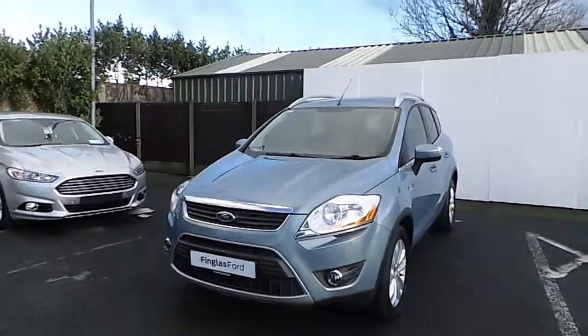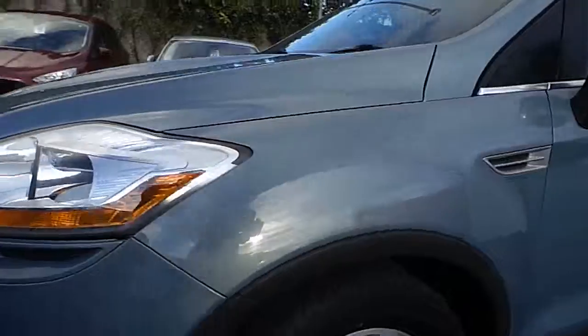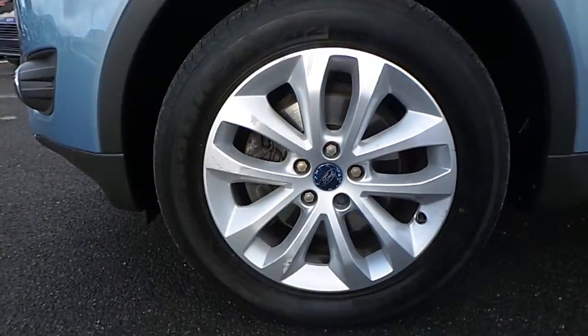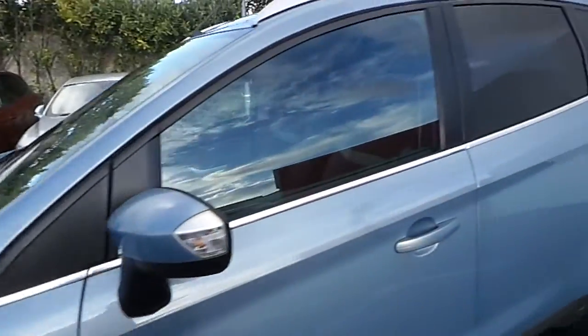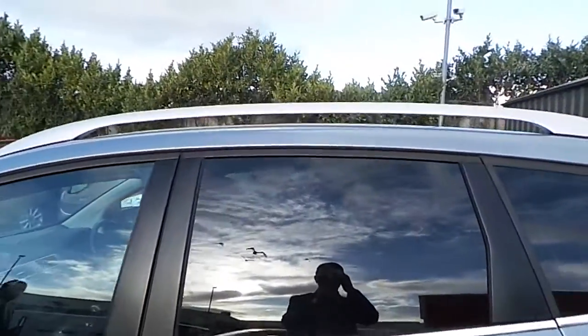Have a look around — at the front here we have our front fog lights, we have our 17 inch alloy wheels, we have our chrome pack, rear privacy glass, and we also have roof rails.